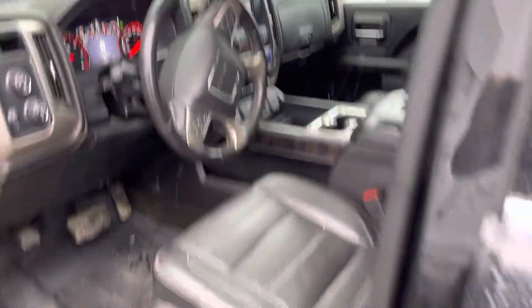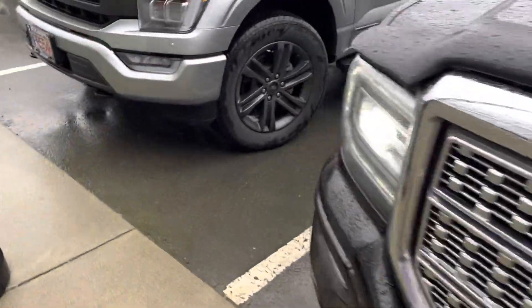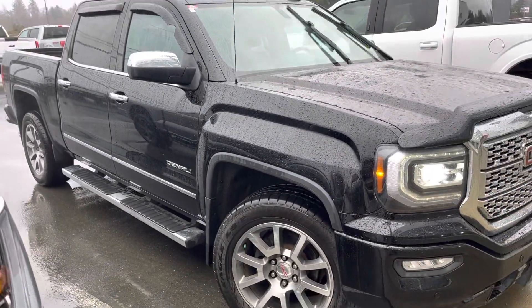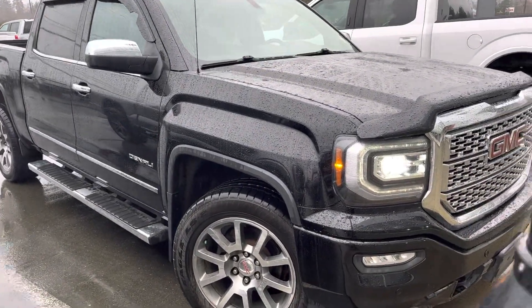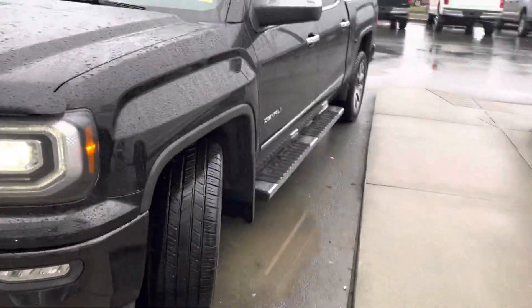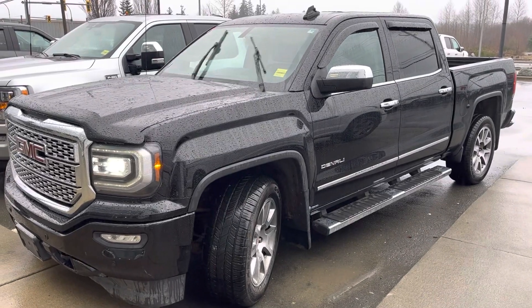It's a nice blacked-out truck at a fraction of the price and in fantastic condition — 150,000 K. If you want to drive a really nice truck, there you go. I thought I'd make you a little video tour to see if you're interested. It's about to go get detailed, so let me know what you think. Bye for now.